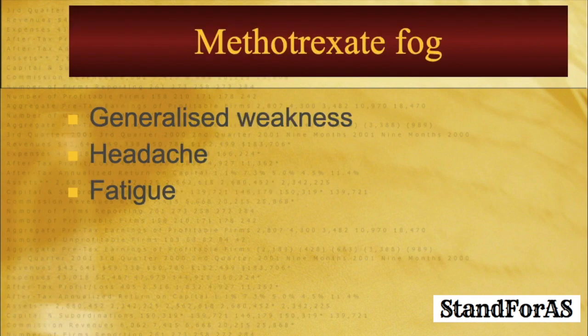An occasional person experiences something called methotrexate fog. What is methotrexate fog exactly? One can experience generalized weakness, headache, fatigue, and heavy-headedness on the day of and the day following methotrexate intake. This is generally mild and tends to settle over a period of time. Just in case it is very troublesome and doesn't settle, then methotrexate may have to be stopped.